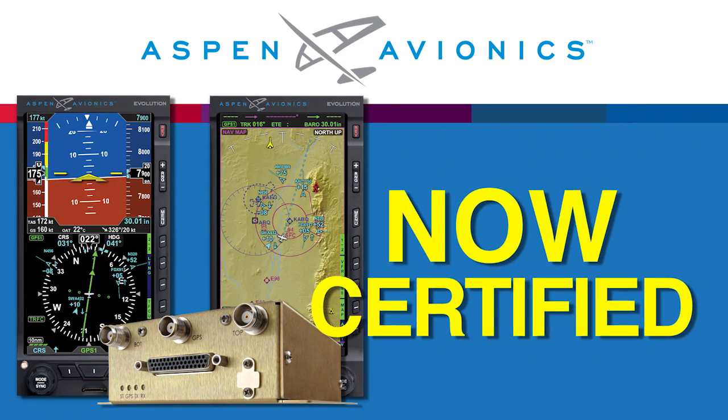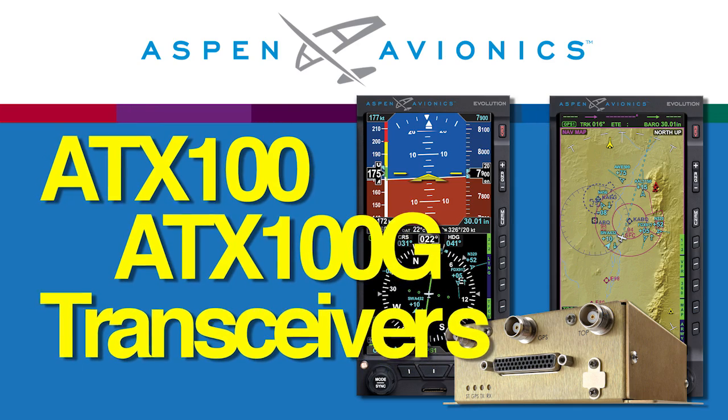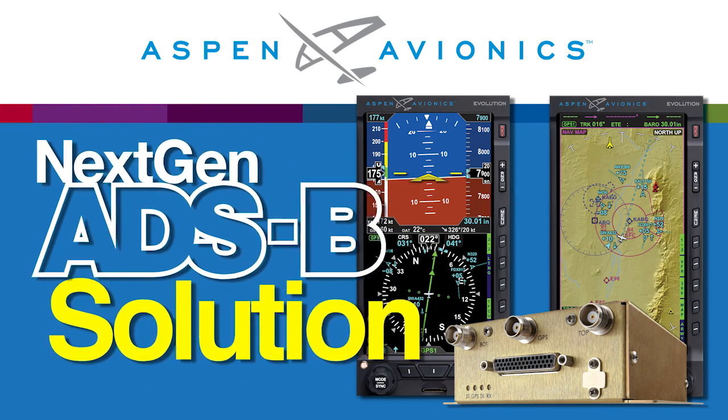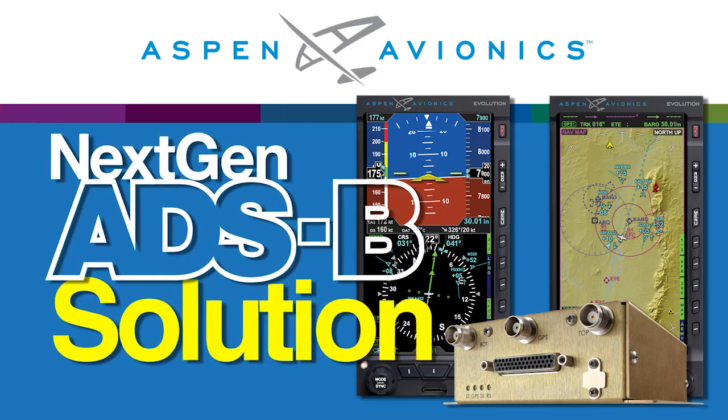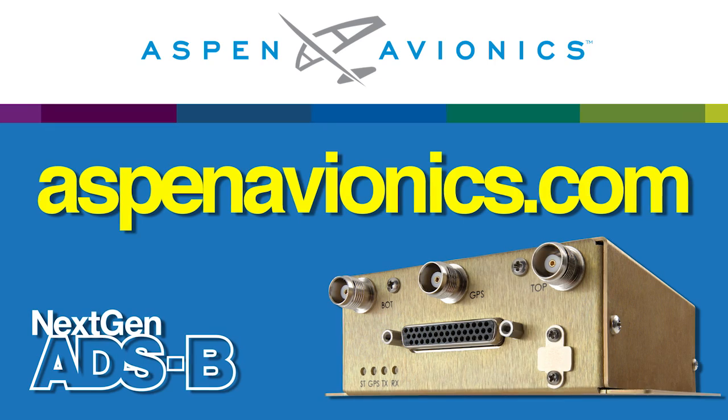Now certified, Aspen Avionics Single Band ADS-B ATX100 and ATX100G transceivers are the next-gen ADS-B solution that provides the features pilots need while keeping flyaway costs low. Check it out now at AspenAvionics.com.